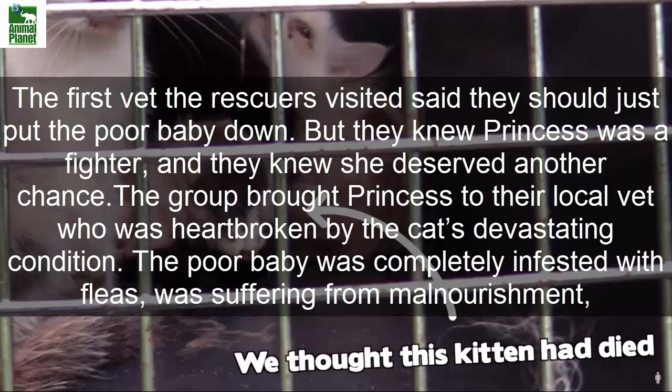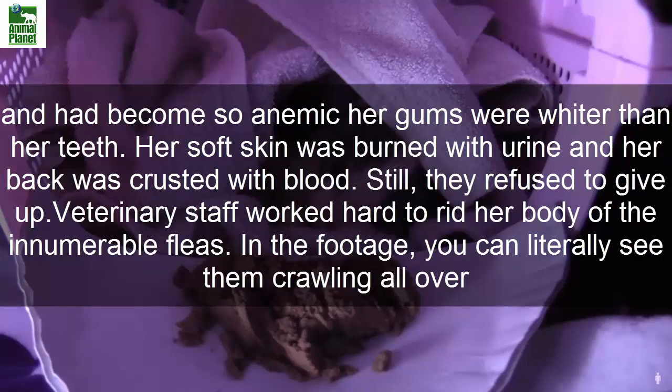The poor baby was completely infested with fleas, was suffering from malnourishment, and had become so anemic her gums were whiter than her teeth. Her soft skin was burned with urine and her back was crusted with blood.